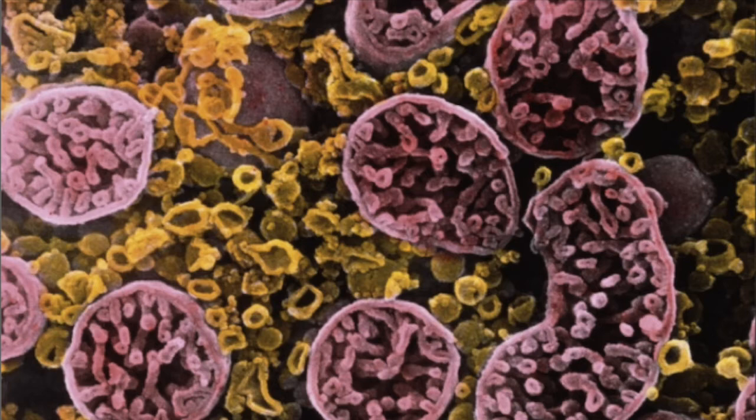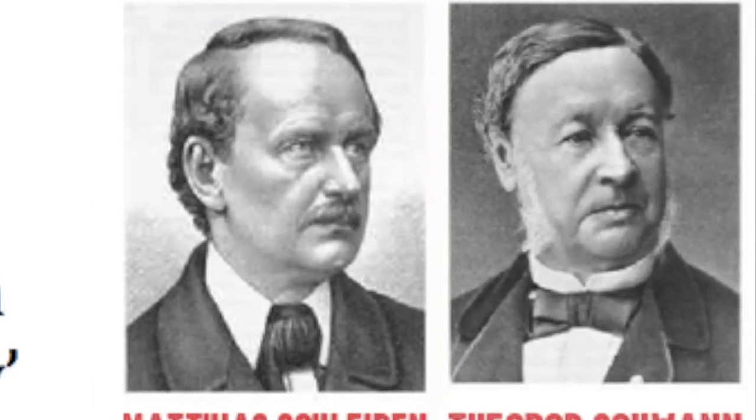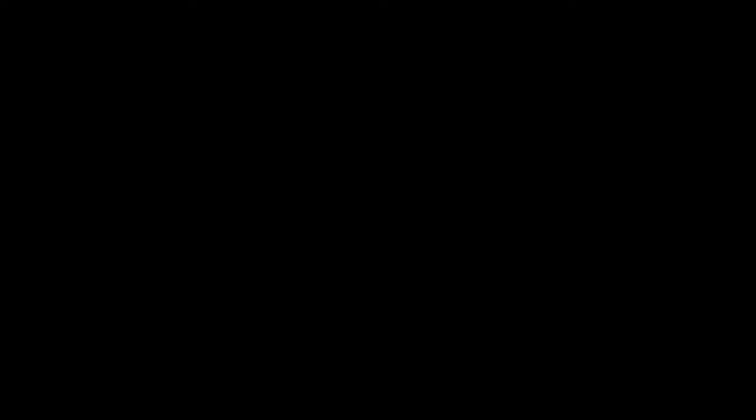We have discovered something completely amazing — the material inside the cell moves apart. Very slowly, I grant her. Still, she moves. We can only conclude one thing from this — the cells are alive! I believe it!